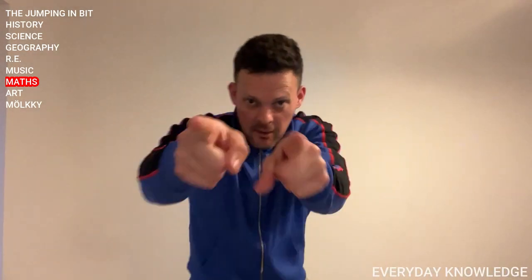Shoot your times tables — we've not done times tables for ages. I am going to go fast, I am going to go rapid. Four times table: one times four, two times four, three times four, four times four, five times four, six times four, seven times four, eight times four, nine times four, ten times four, eleven times four, twelve times four.